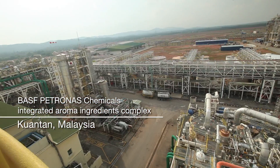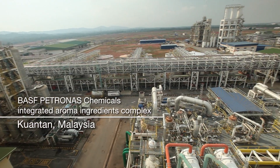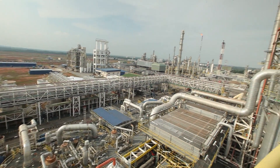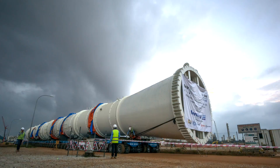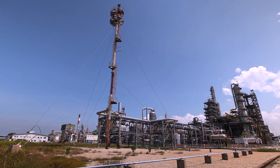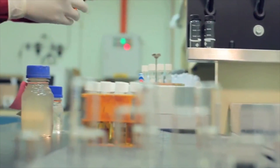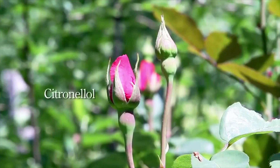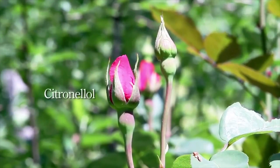BSF Petronas Chemicals announced the Integrated Aroma Ingredients Complex project in April 2014. The project will be finalizing construction soon. Once completed, the aroma ingredients Citral, Citronellol, and L-Menthol will be delivered from Kuantan to our global and regional customers.